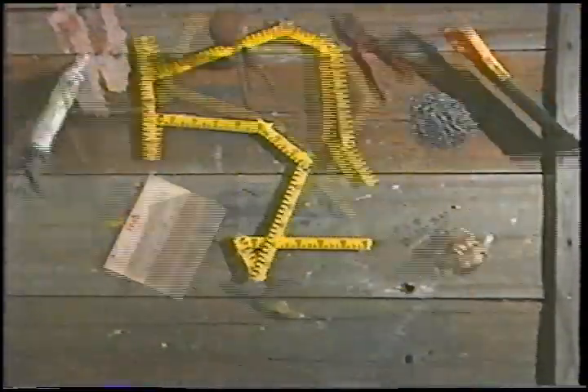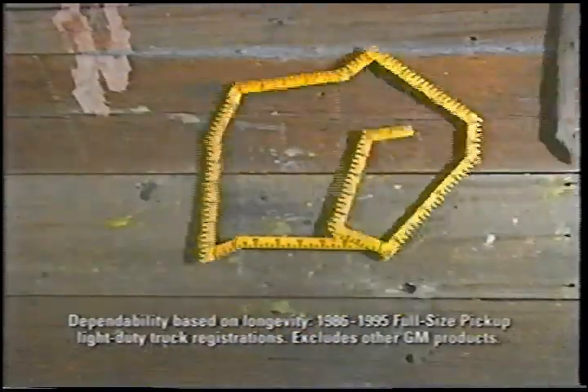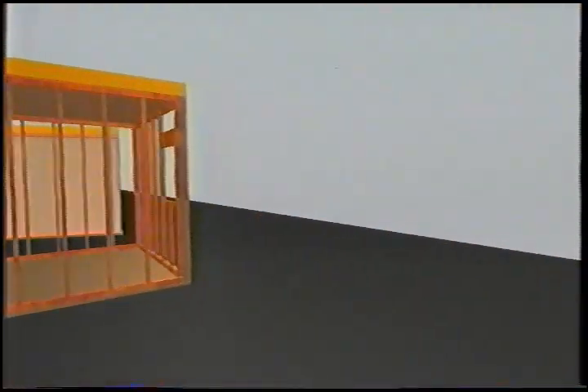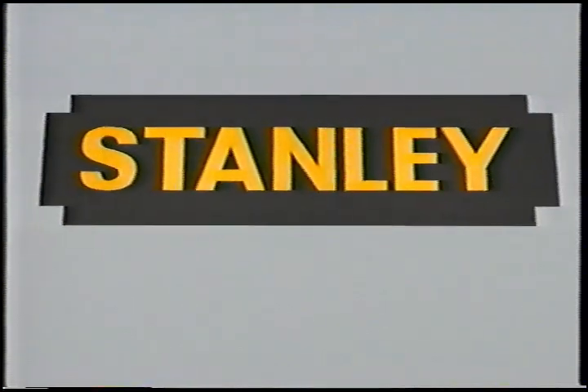Home Time is made possible by Chevy Full Size Pickup, the most dependable, longest-lasting full-size pickup on the road. The National PBS series Home Time is made possible by the Stanley Works — since 1843, Stanley has been committed to building quality tools and other products to help you do things right.